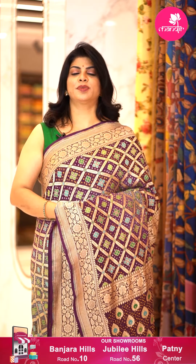To feel the fabric and see lots of varieties, do visit our store. It's at Road Number 56 Jubilee, Srim Padma Temple, Road Number 10 Banjara Hills, and Patani Centre, Secunderabad, Hari Hara Kala Bhavan.